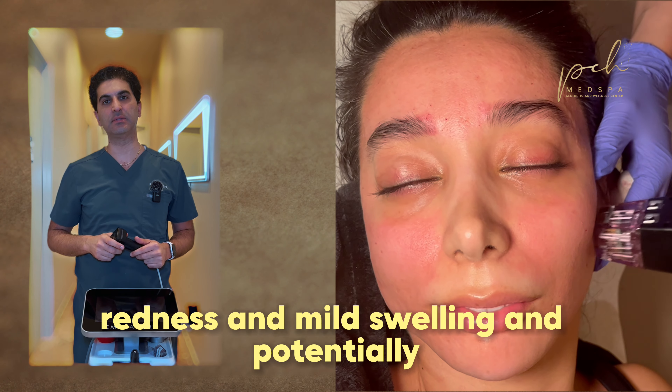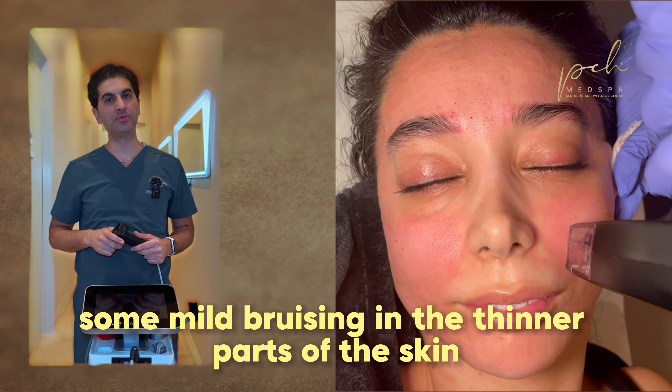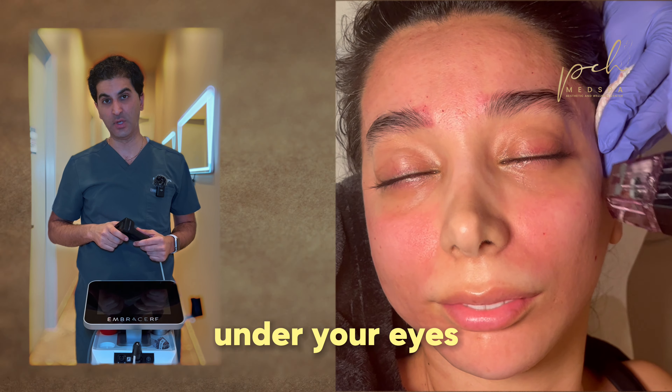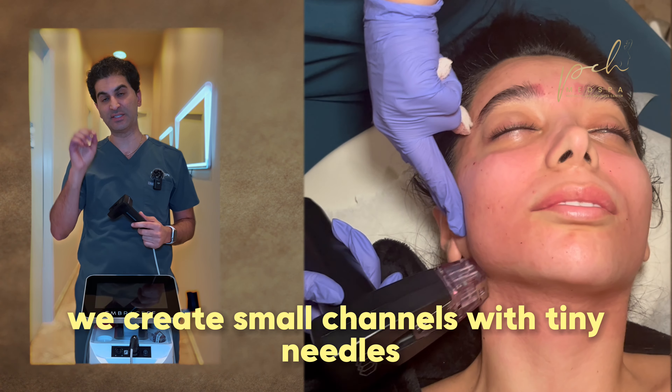Post-treatment care of Morpheus. Dr. K Short Talks. You will have some redness, mild swelling, and potentially some mild bruising in the thinner parts of the skin, for example, under your eyes.